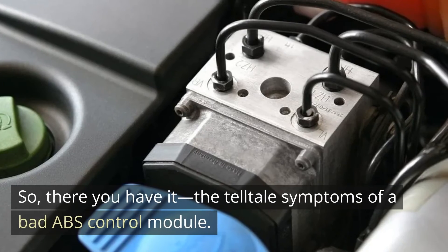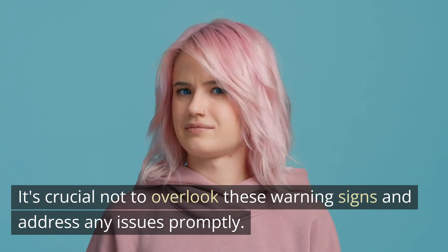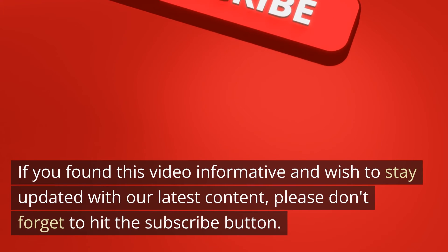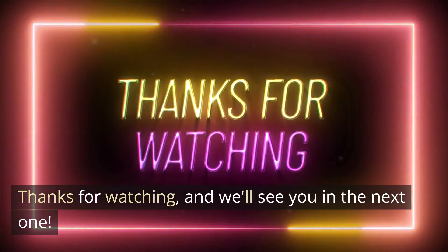So, there you have it — the telltale symptoms of a bad ABS control module. It's crucial not to overlook these warning signs and address any issues promptly. If you found this video informative and wish to stay updated with our latest content, please don't forget to hit the subscribe button. Thanks for watching and we'll see you in the next one.